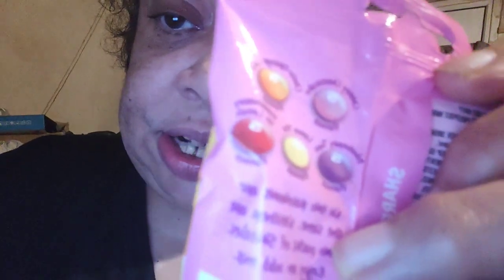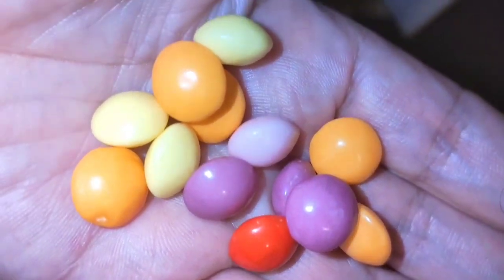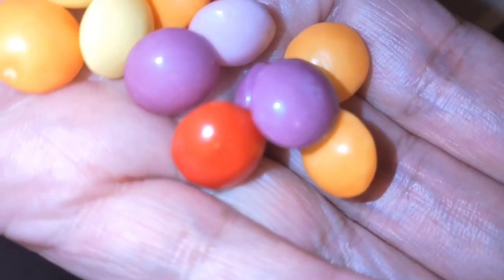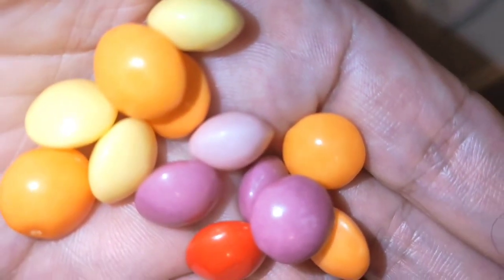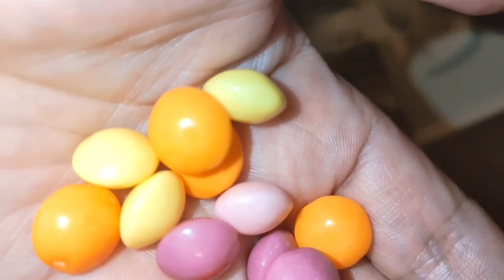These are dessert-flavored Skittles. You can see on the back they come in orange chalk, cherry, cherry cheesecake, lemon cheesecake, and a strawberry one. In my hand I have blueberry, which is the purple one. That dark red one is cherry, the light pink one is strawberry, the yellow one is lemon, and the orange one is chalk orange. We're going to try the orange one first.